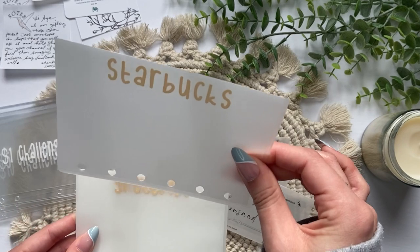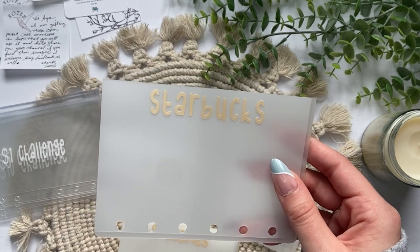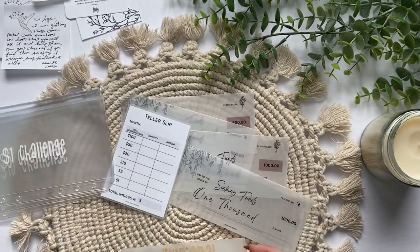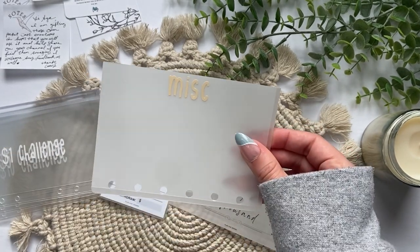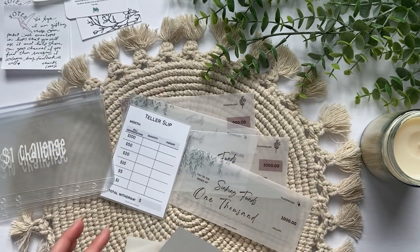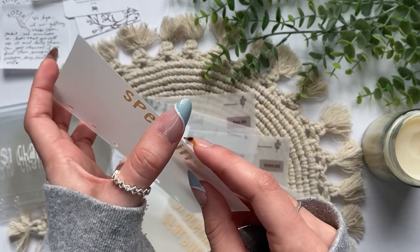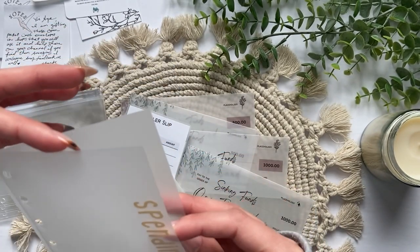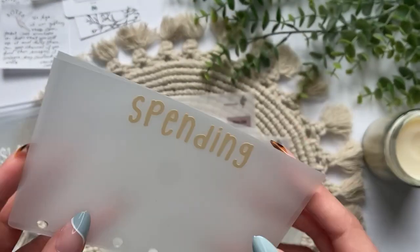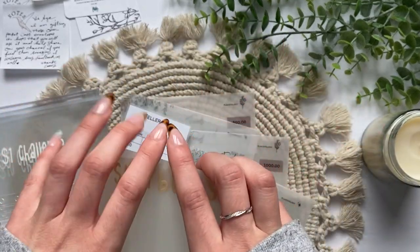Now for the envelopes — these are super sturdy, I can already tell it's super great material. The first one is Starbucks, that is so cute. I think she just copied the categories in my wallet, which is great because those are what I need. Next I have groceries, then spending, then personal, and then miscellaneous. These are such good quality, I'm so surprised. When you open it, it actually opens on the side too — I haven't ever seen cash envelopes that do this. There's no lamination on the edge. That is super cool. I think I'm going to put these in my wallet and try them out and see how well they do.